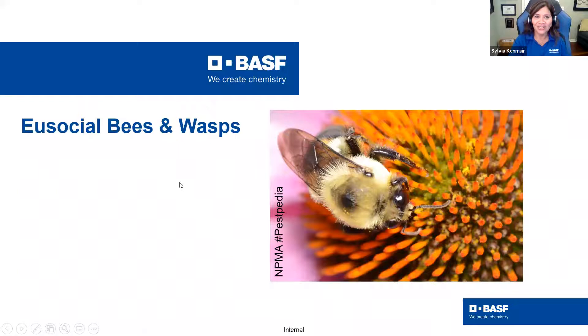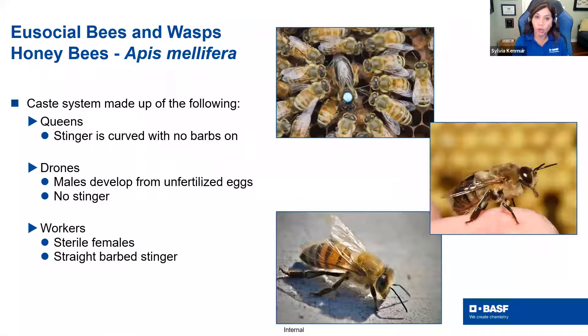Let's talk about eusocial bees and wasps. Not going to spend a lot of time on bees, but a few refreshers on behavior: they do have a caste system since they are eusocial and live in a colony. When it comes to bees, we have the queens — their stinger is curved with no barbs, so if you got a queen bee she could sting you over and over again. The drones are the males, develop from unfertilized eggs, and have no stingers — no way to defend themselves. The workers are all sterile females with a straight barbed stinger, so these are the ones that can only sting once. The stinger comes out with the venom sac.